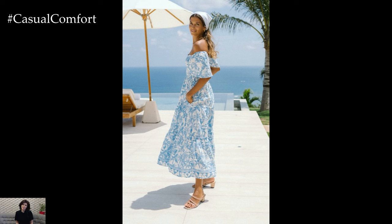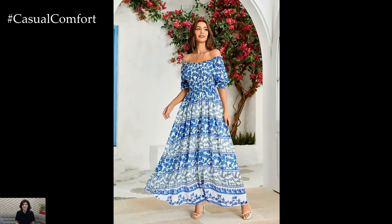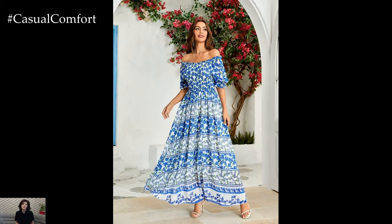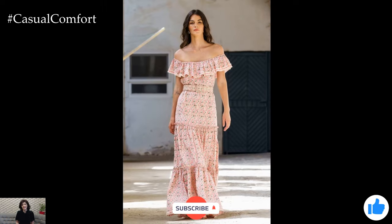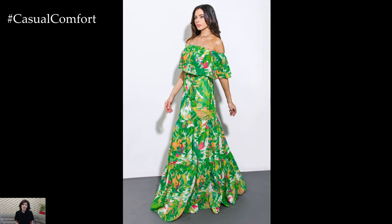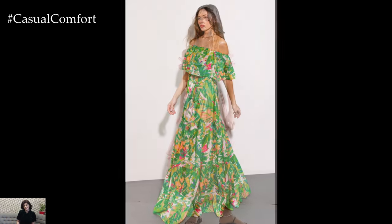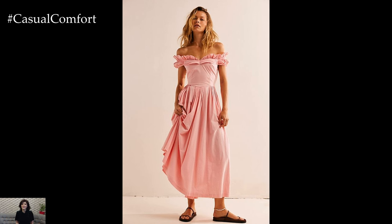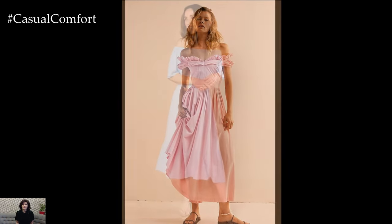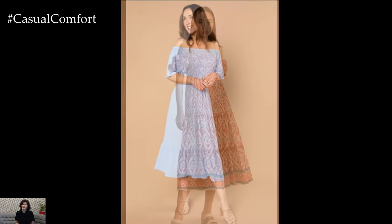Off-the-shoulder dresses are a must-have for any summer wardrobe. Their versatility and charm make them suitable for various occasions, ensuring you always have the perfect outfit on hand. From floral prints and boho chic styles to elegant midis and casual sundresses, there's an off-the-shoulder dress for every taste and event. Embrace this trend to stay cool, comfortable, and effortlessly stylish all summer long. If you enjoyed these outfit ideas, please subscribe to our channel for more fashion tips and style inspiration. Don't forget to leave a comment below with your favorite off-the-shoulder dress style or share how you plan to update your wardrobe this season.